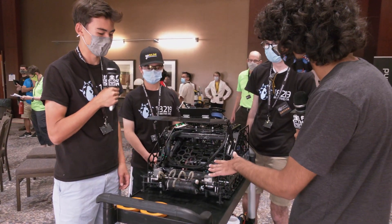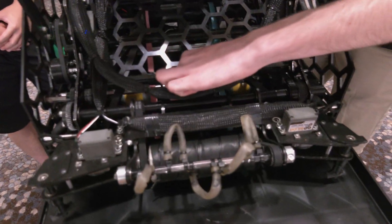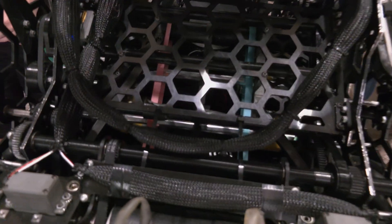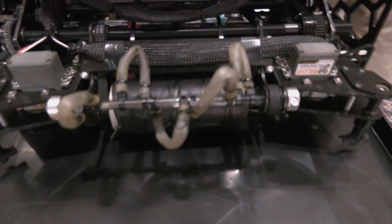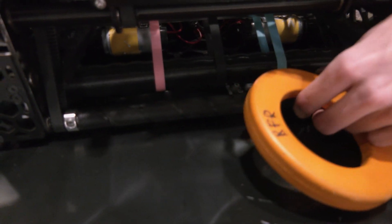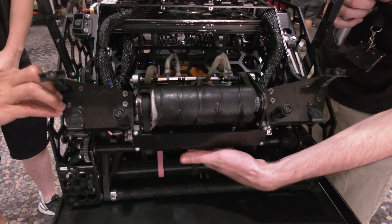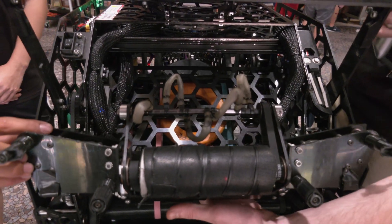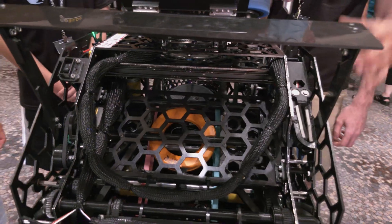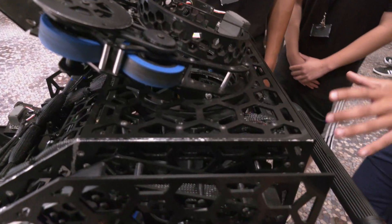All right, and so then after it gets into your intake, what's the transfer mechanism look like? The transfer mechanism uses three grippy bands — the kind you might have on your wrist. We have a crowned roller on the bottom and a normal roller on the top. This allows our rings to travel up on the bottom roller, which has handlebar grip tape like you might have on a bike, up the bands, funneled by acetal and PLA funnels, into the center of the robot where it's then transferred into our magazine.